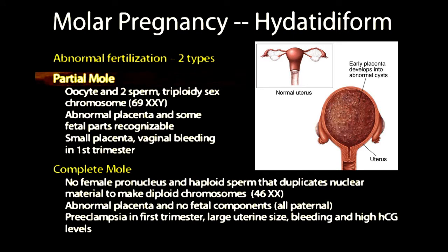There's the partial mole, which results from one oocyte and two sperm, giving triploid sex chromosomes with a chromosomal number of 69XXY. This abnormal placenta will be produced and there will be some fetal parts recognizable because both male and female sex chromosomes are present. The placenta will typically be small, accompanied by vaginal bleeding in the first trimester, and will often result in a spontaneous abortion.